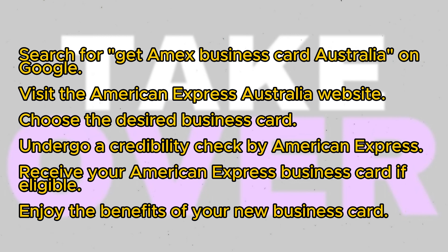If you meet the requirements, American Express will issue you the business card. That's all there is to it. We hope you find this guide helpful for obtaining an American Express business card in Australia.